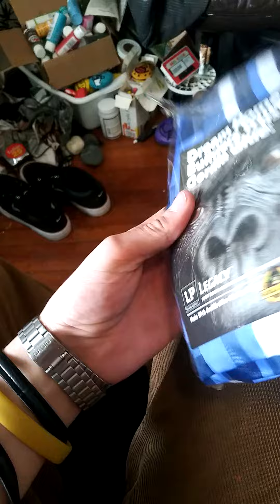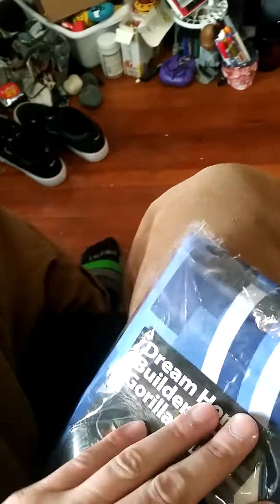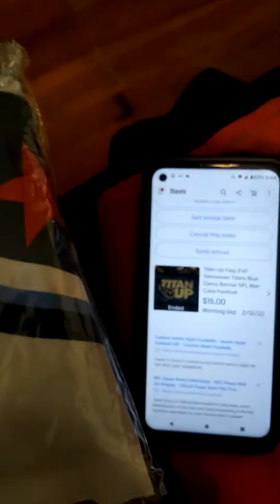It was at Goodwill for 99 cents, still in the package. I did my research, saw that it was selling pretty well on eBay, grabbed it up for 99 cents, and put it up on eBay for 15 bucks.